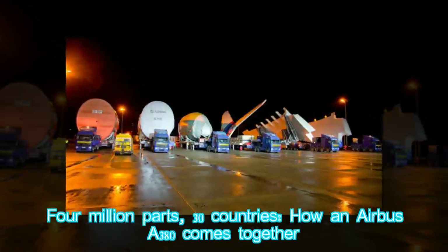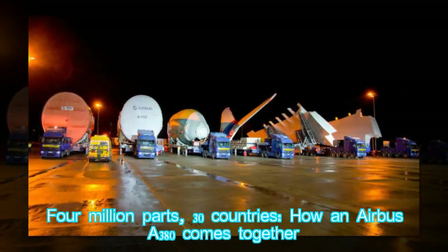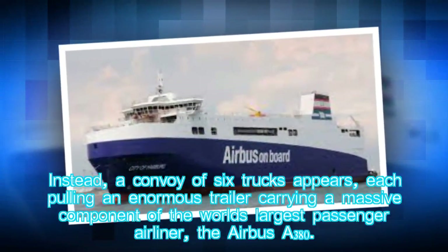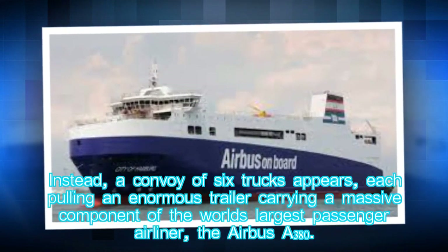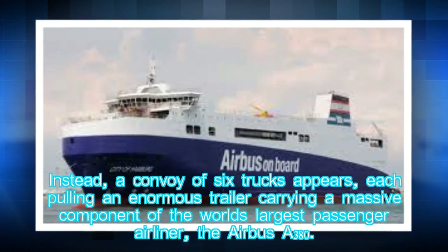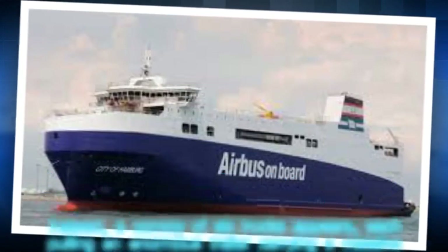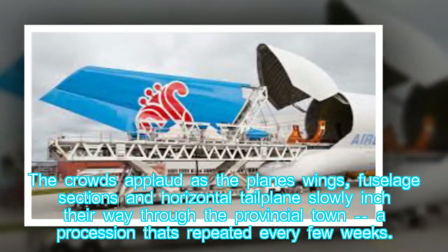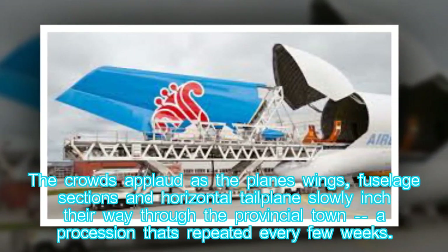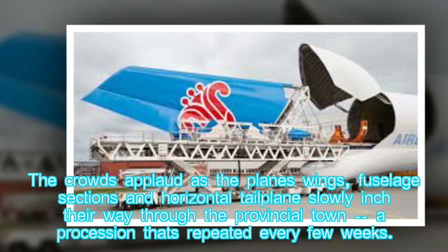Instead of a typical delivery, a convoy of six trucks appears, each pulling an enormous trailer carrying a massive component of the world's largest passenger airliner, the Airbus A380. The crowds applaud as the plane's wings, fuselage sections, and horizontal tailplane slowly inch their way through the provincial town — a procession that's repeated every few weeks.